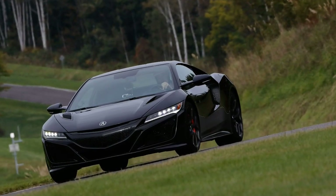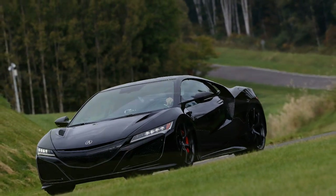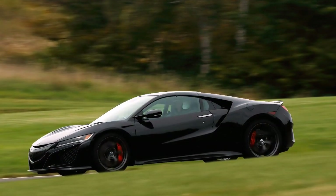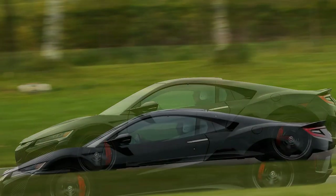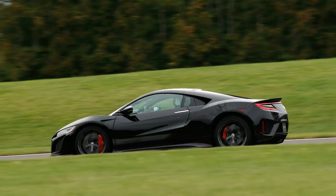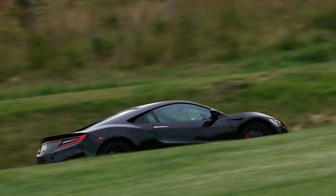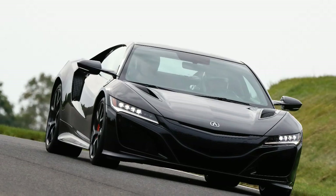2019 Acura NSX Car Review. Although Acura has no one to blame but itself for not evolving the NSX consistently, the now 28-year-old pioneering original still seems slightly unfair that all discussion from the revived second generation is colored so intensely through the old car.